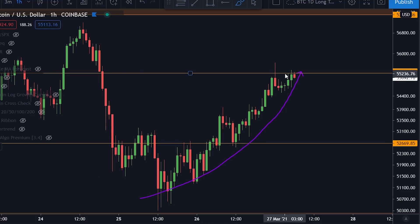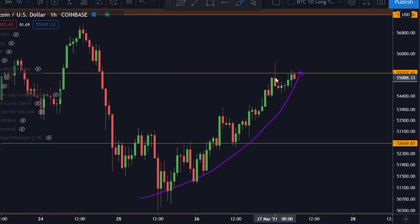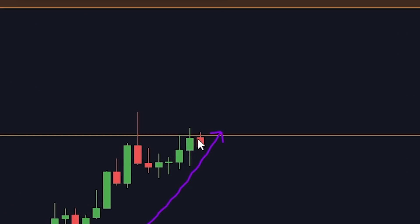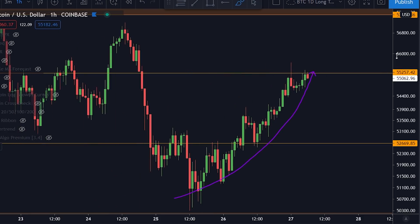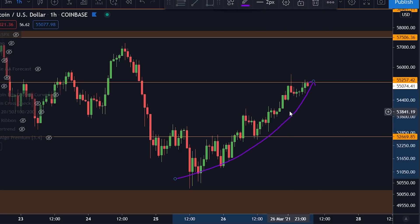Then we got a decent rejection from 55,684, so we didn't manage to break my second orange line. And since then we have had one, two, three more rejections. So are we going to see another big impulsive move to the upside and break this level? That is what everyone is watching right now. But so far, everything is looking good for Bitcoin.